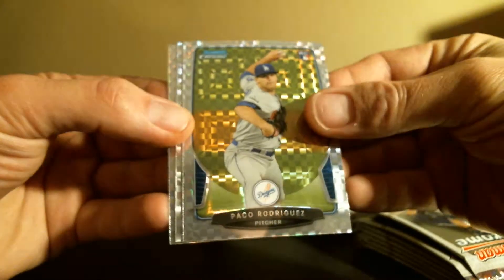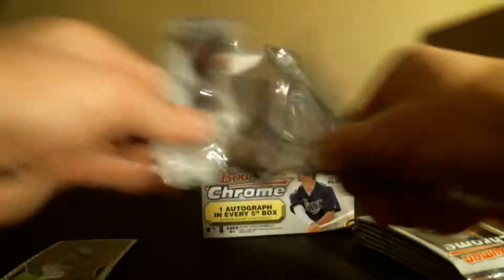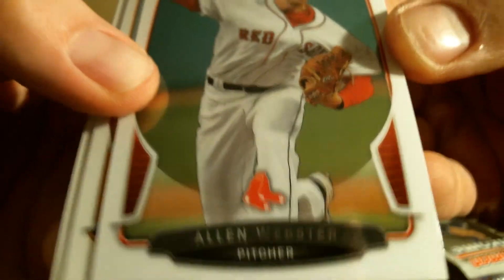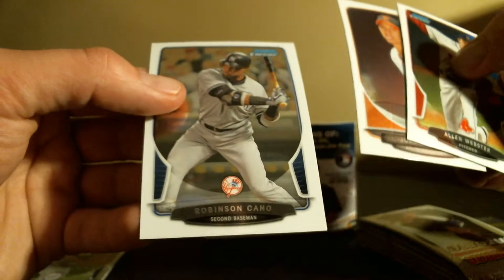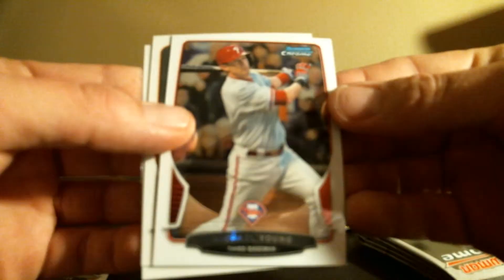Extra Factor pack: Paco Rodriguez, nice card. Lance McCullers and Nelson Cruz. Let's see if we can get some more color. Alan Webster rookie, Gregorio, Robinson Cano — the newest Mariner — and Michael Young.